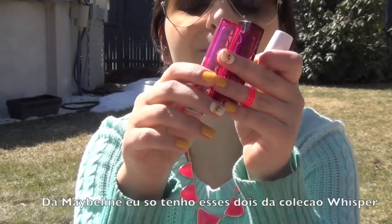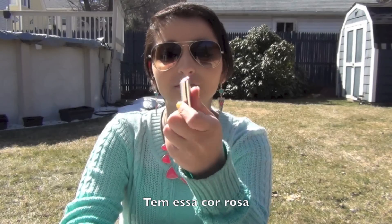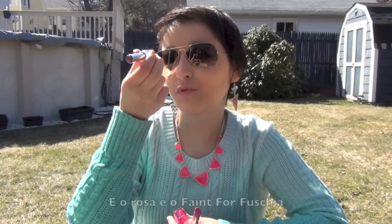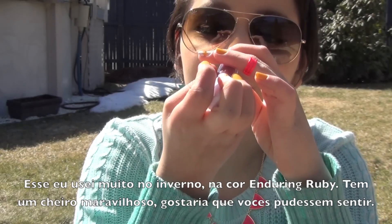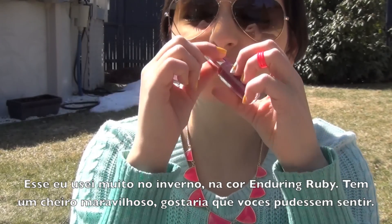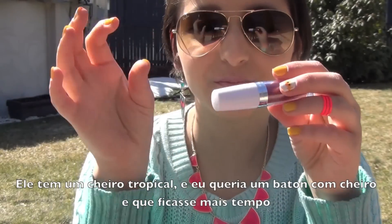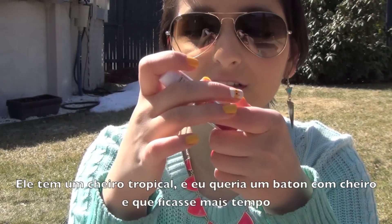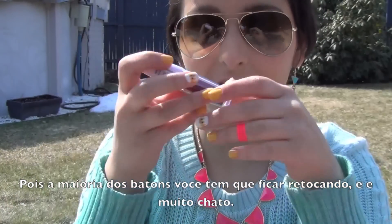I got two lipsticks from the Maybelline Color Whisper Collection: there's a pink one called Faint For Fuchsia and a purple one called 100 A Plum Prospect. I also got one that I use a lot in winter — it's Enduring Ruby 070 and it smells so good, like berries, strawberries, and tropicals. I love a lipstick that smells good and stays on 14 hours because some lipsticks you have to keep reapplying, which is really annoying. I tried this one and I'm in love with it.